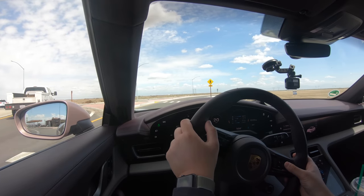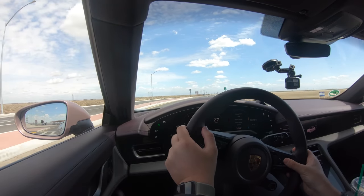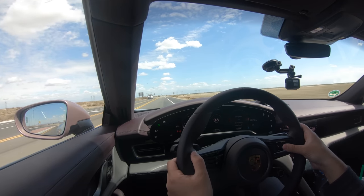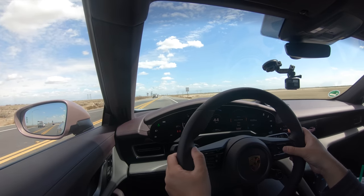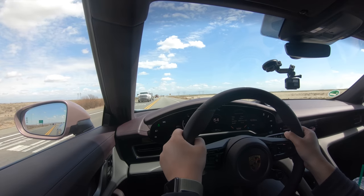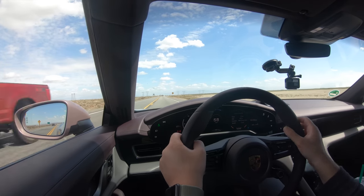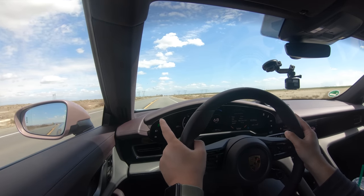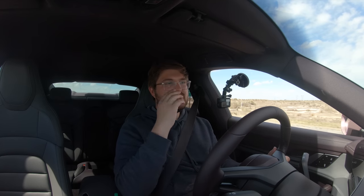Let me reset my trip data — it does it automatically. Everything's nice and reset. We have 3,595 miles on the odometer. Let's gently accelerate up to 70 — the highway is not too far away. We are at 70 miles an hour. When we get on the highway we're going to lock it in at an absolute GPS-accurate 70 miles per hour using the adaptive cruise control, and we're going to see how far this thing goes until it dies completely.